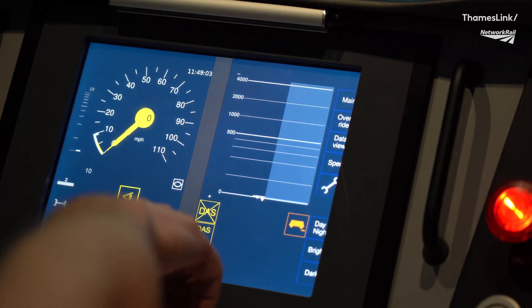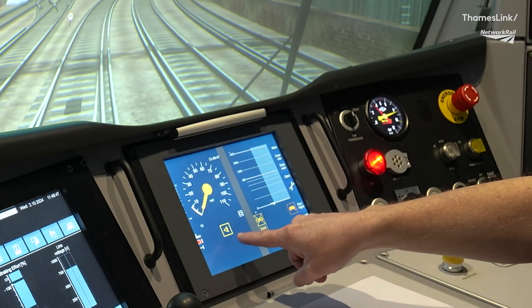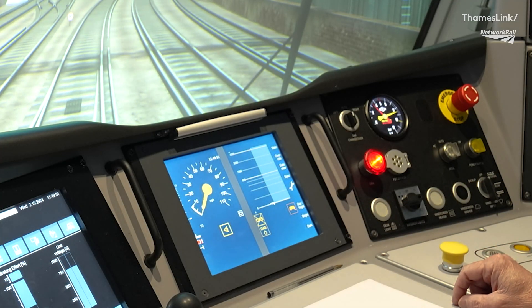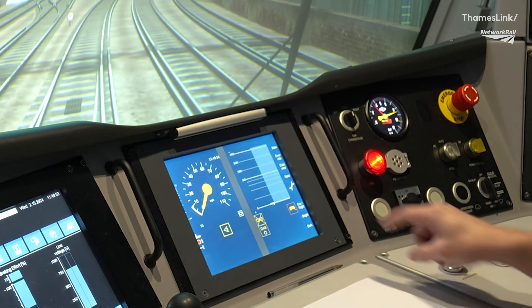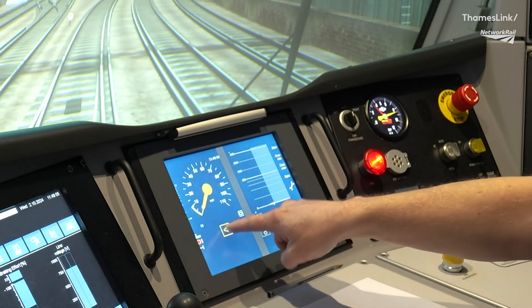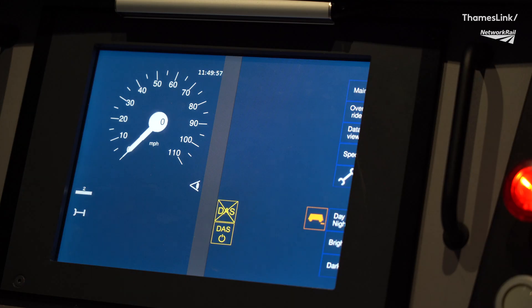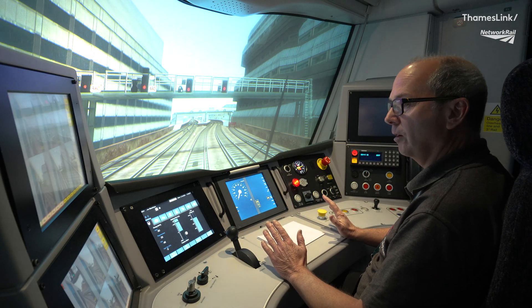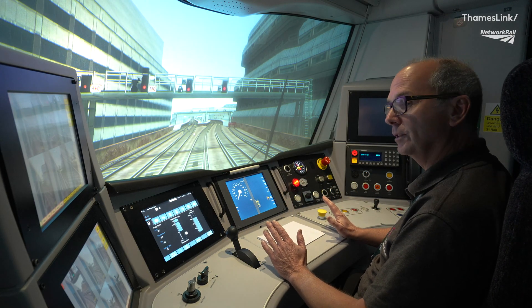ETCS on-site mode is now being offered to us, as we can see by the ETCS flashing on-site acknowledge icon. We're going to press that to acknowledge. So we've now gone into on-site mode — we were in full supervision, and we're now in on-site mode. The planning area has disappeared, and at this stage I just don't know how far my on-site authority extends to.